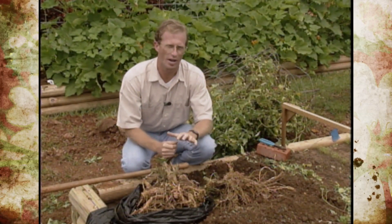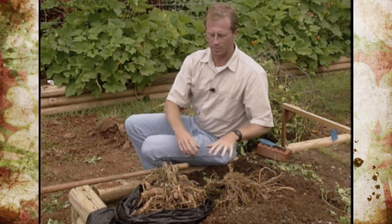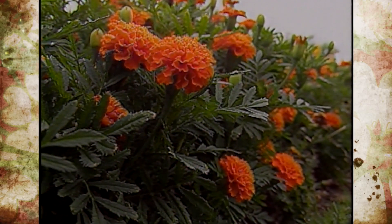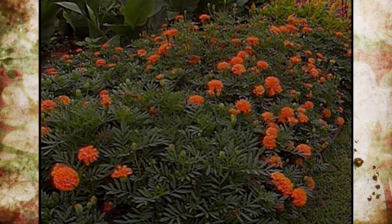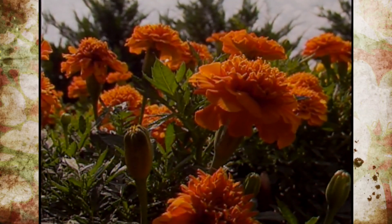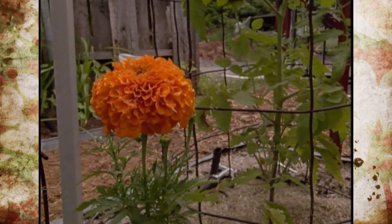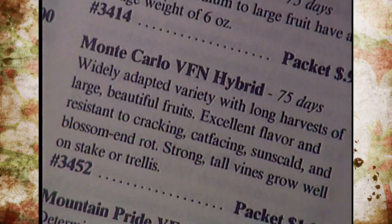Adding more organic matter to the soil will help reduce the nematodes themselves. The other thing we can do is plant French-type marigolds in this bed next season, rotate the bed out, and try to reduce the nematode population. It's important to note that only French marigolds work, and just planting them in amongst the tomatoes won't do any good — we have to rotate the bed out.